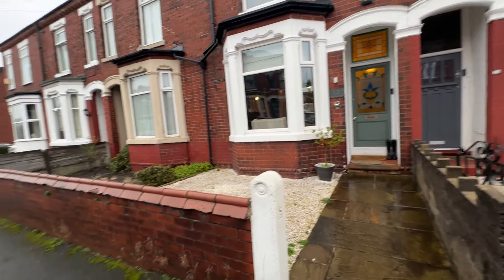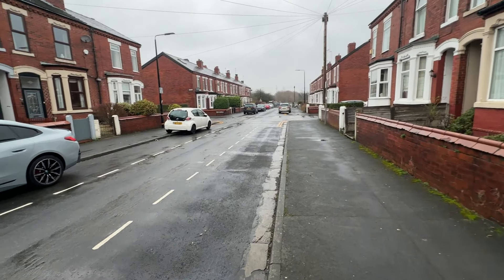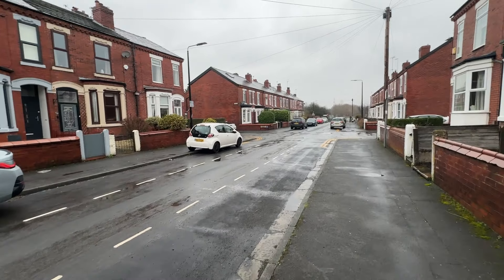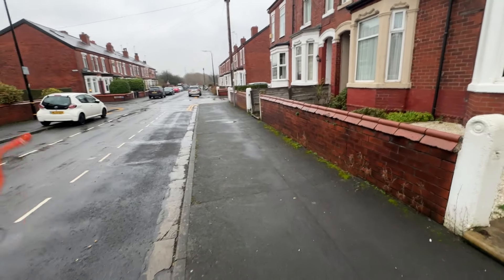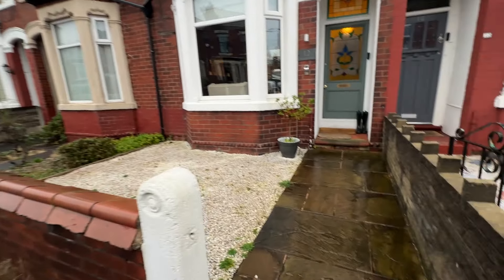Just before we go inside, it is parking permits down here for residents between Monday and Friday, 9 till 5, when you need a permit. You can park here for three hours without a permit, and it's great if you've got visitors over because it's not restricted over the weekend.